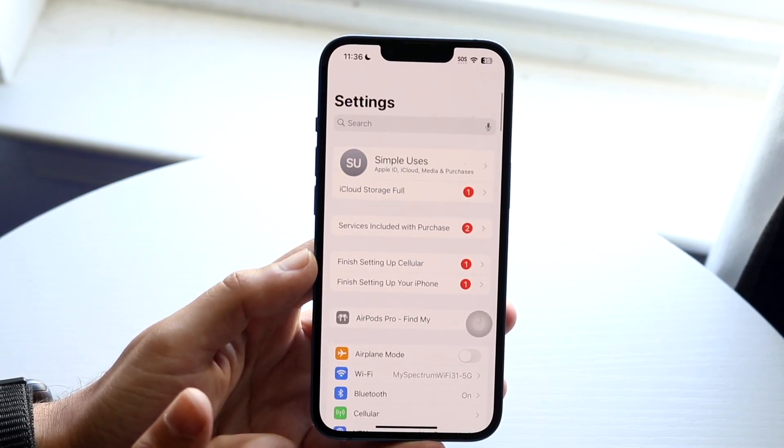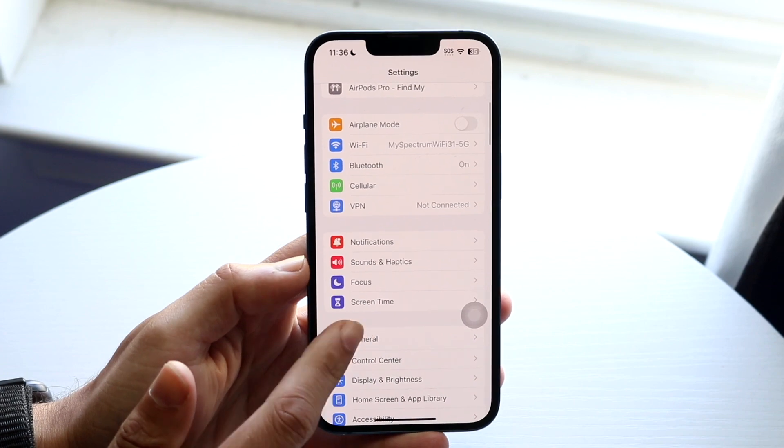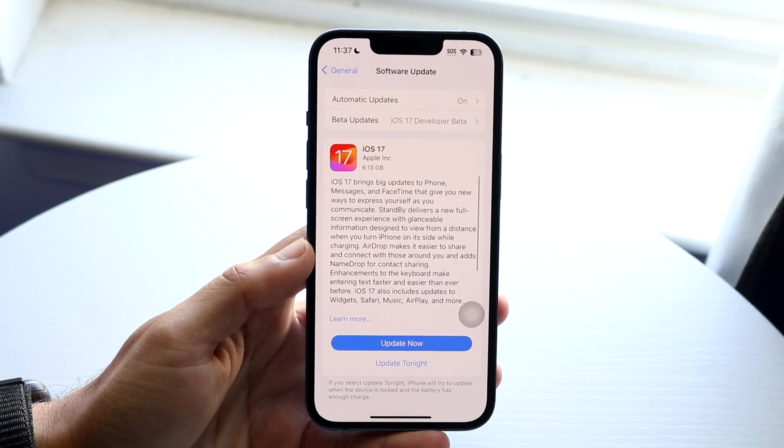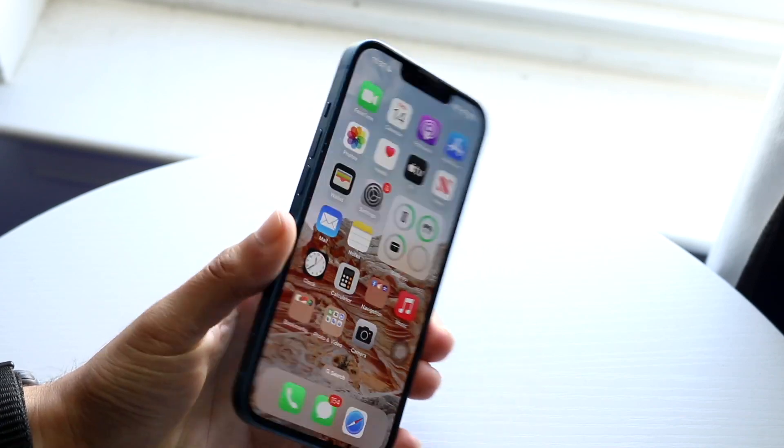If that still isn't working, the other thing you can try is going to your general iPhone settings, clicking on Software Update, and updating your phone. That's another potential fix to try.